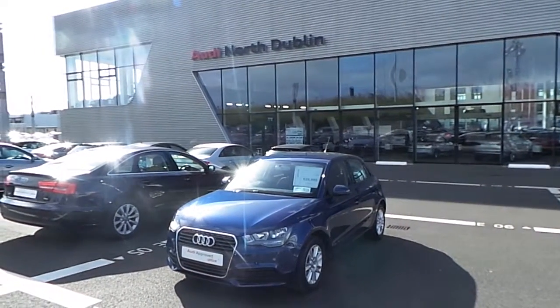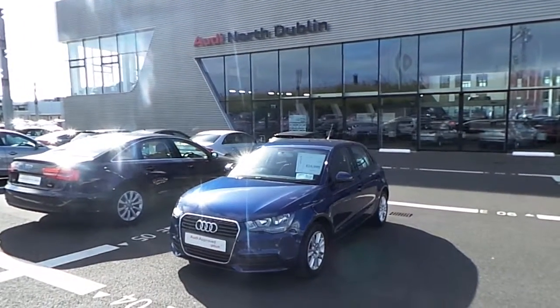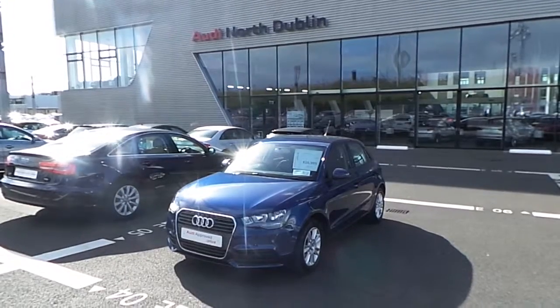Welcome to Audi North Dublin Used Cars Online. The car before you is an Audi A1 finished in metallic scuba blue.